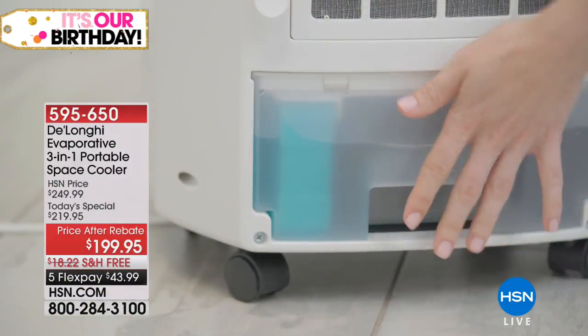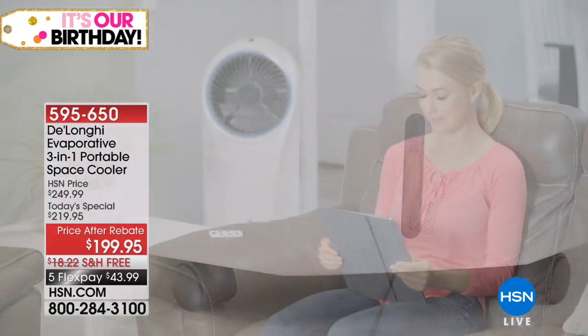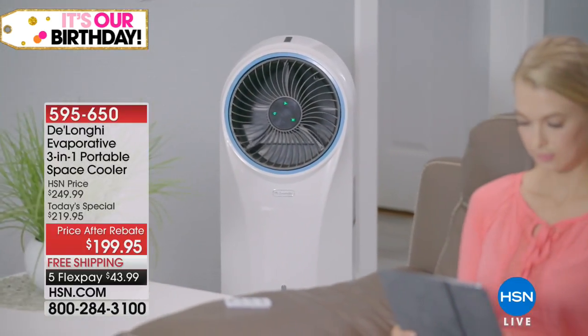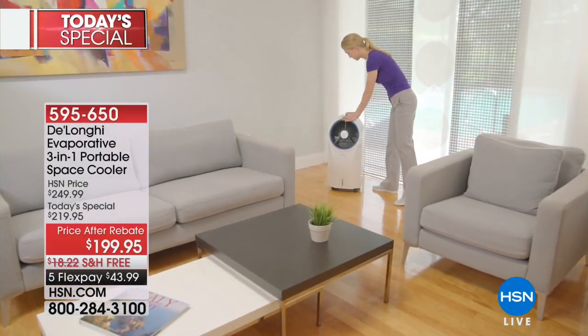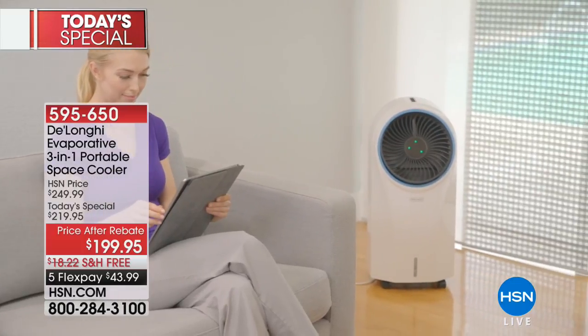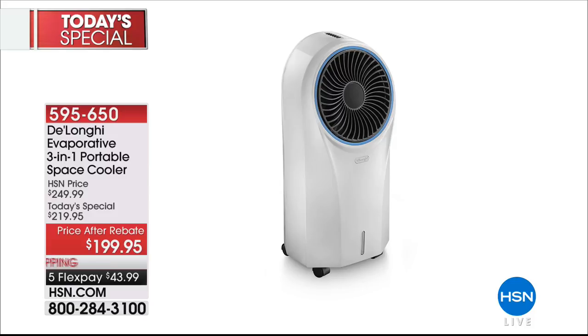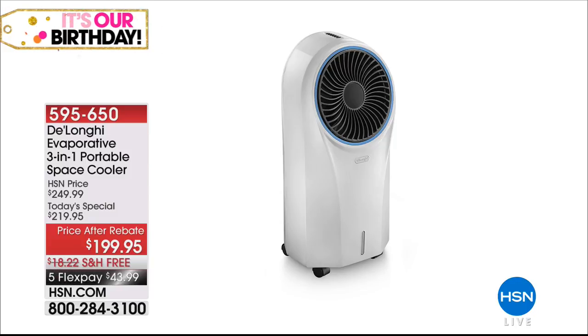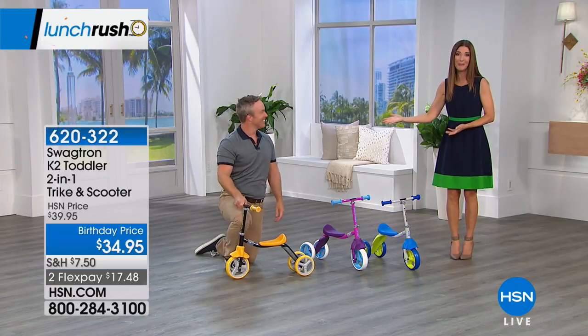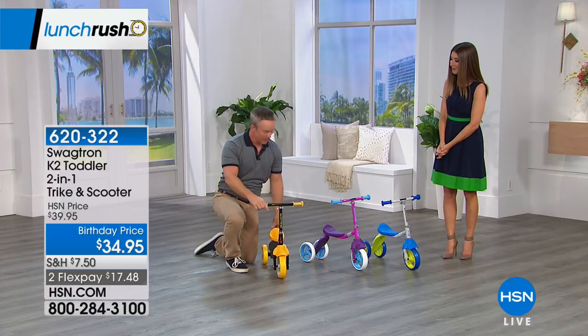This is what the lunch rush is all about — we give you all our favorite hits of the day, from beauty to cooling your home. A quick reminder on the DeLonghi evaporative three-in-one portable cooler — our today's special. It cools your entire room or space. A great starting point if you've never tried an AC unit — no expensive installation, no window needed, no vent, no three-prong outlet required. It's a one-day-only price, $50 off regular price including the $20 mail-in rebate.